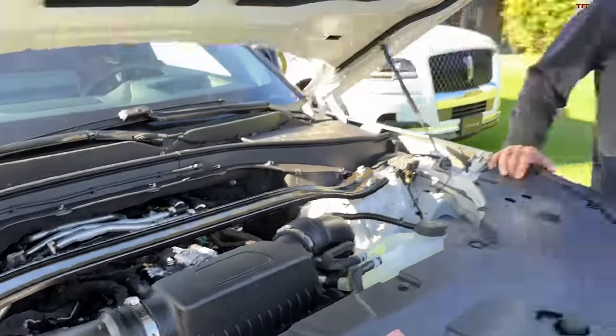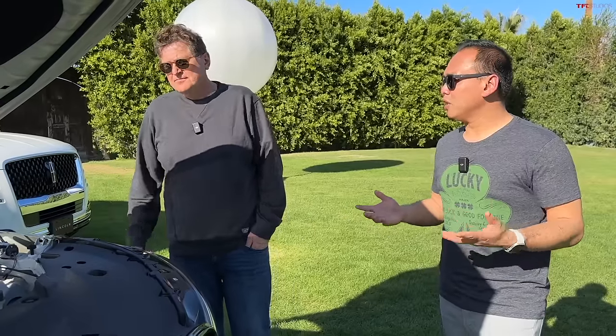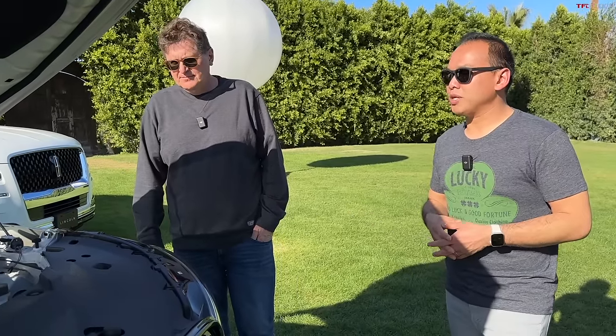When I drove it, the powertrain wasn't the most refined — it made strange noises and was kind of herky-jerky. It was the Grand Touring, and the range wasn't wonderful — it was like in the low 20s, especially considering the price.